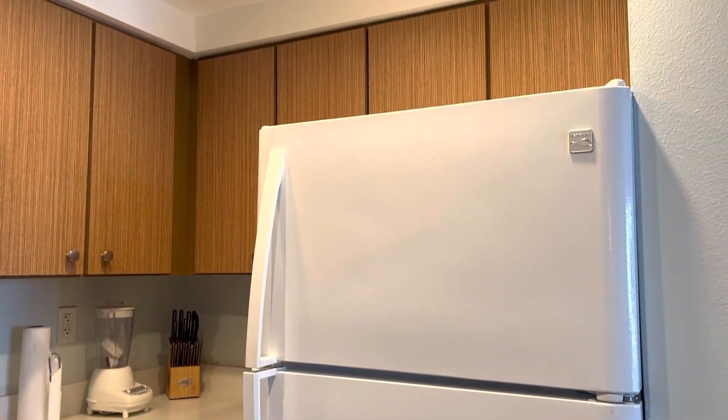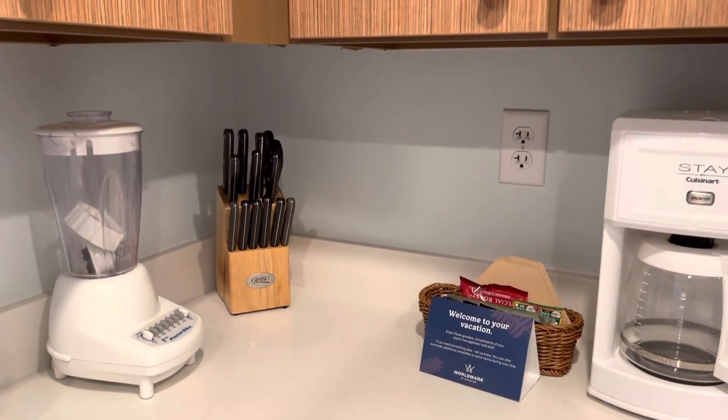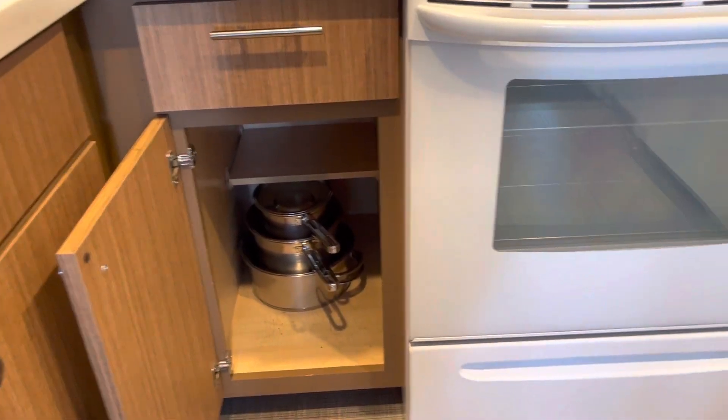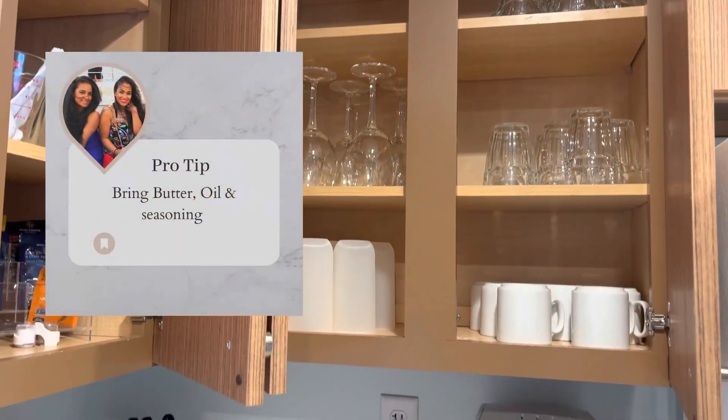One of the big benefits of staying at a timeshare property is the full kitchen setup. You'll have a fridge, a ton of utensils and dishes, and often blenders and other cooking appliances. I always recommend bringing foil, oil, butter, and seasonings since those aren't provided. There is a Target nearby, so if you have a car you can do a quick run. I personally like to place a Target order before my flight, pick it up when I land, and bring everything straight to the resort.